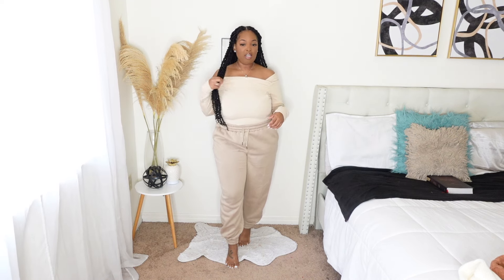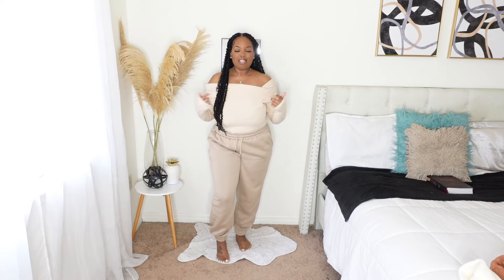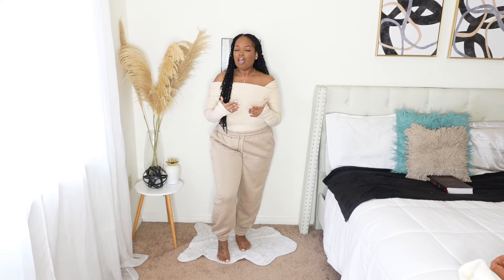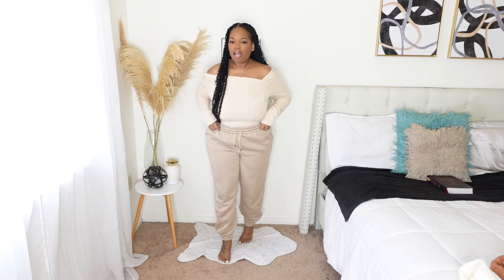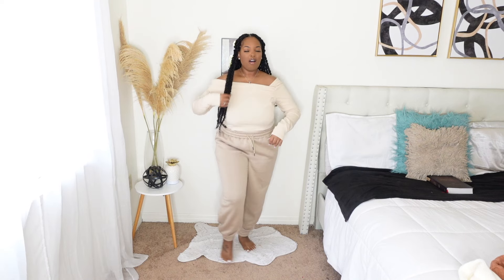Shein and Temu must go through the same manufacturers, because there's no way I should be struggling to put shirts on. This one doesn't have any tags in the front or the back either. Remember in the last video, I was saying I struggled because I don't know what side the shirt goes on when they don't put any tags. People like me got to know. I was struggling.